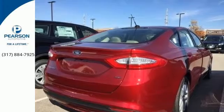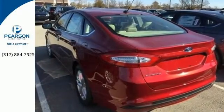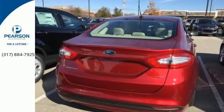This impeccable midsize sedan comes with the innovative Sync with MyFord voice-activated communications and entertainment system and a convenient rear view camera.